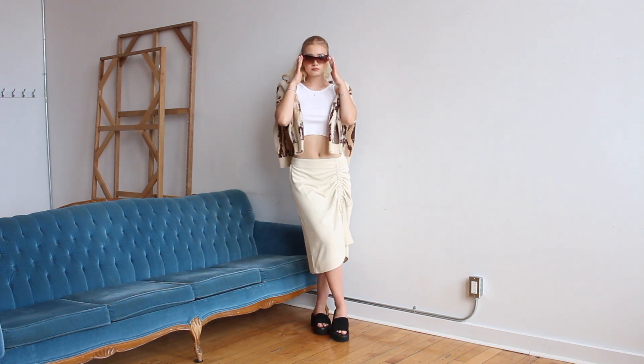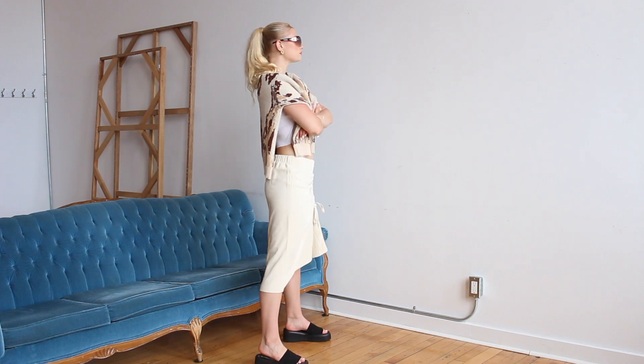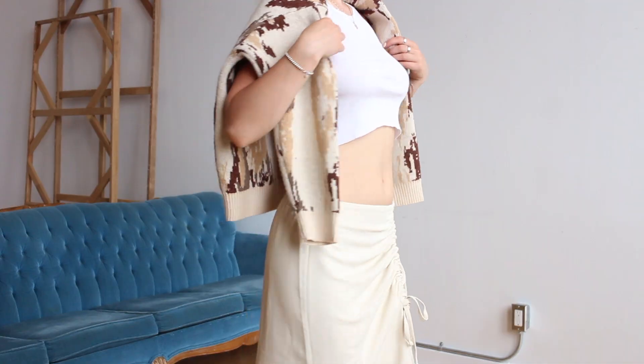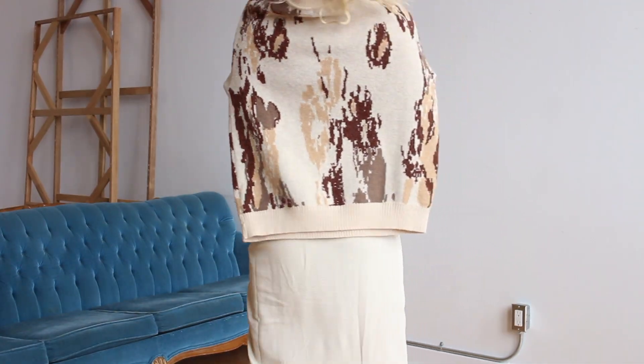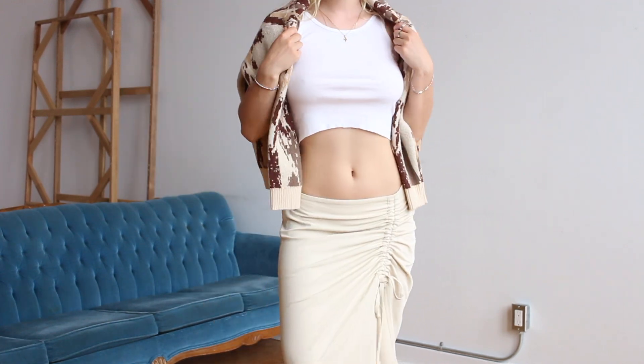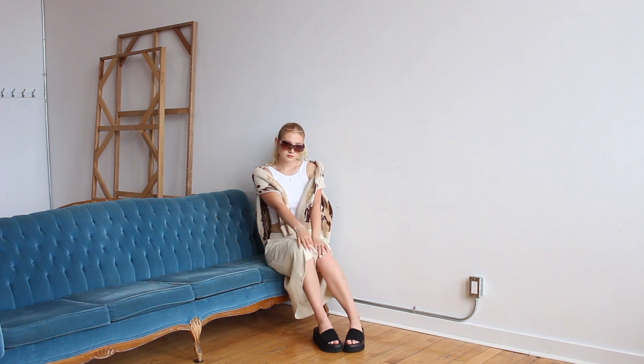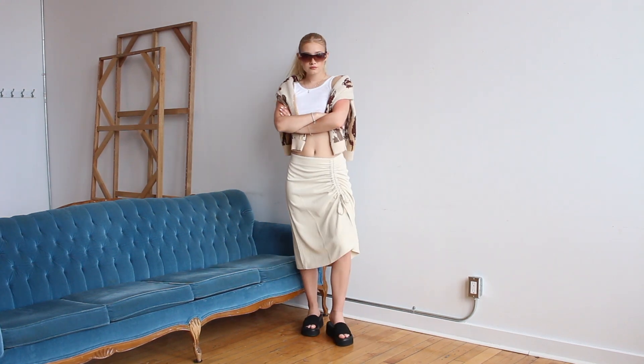For this first outfit I'm wearing a little tank top from Brandy Melville, and just in case the weather changes, I have a sweater tied around — this one's from Oak and Fort. My skirt is also from Oak and Fort; I am obsessed with this skirt, I literally can't get over it. Then my sunglasses and shoes are both thrifted.